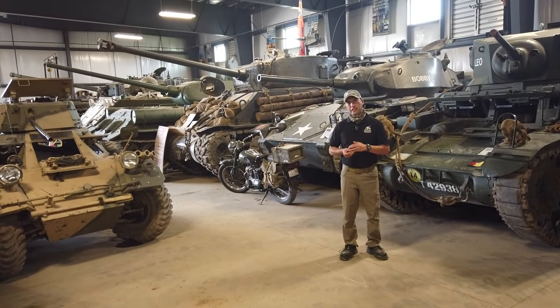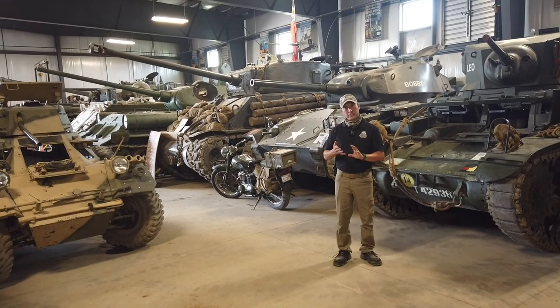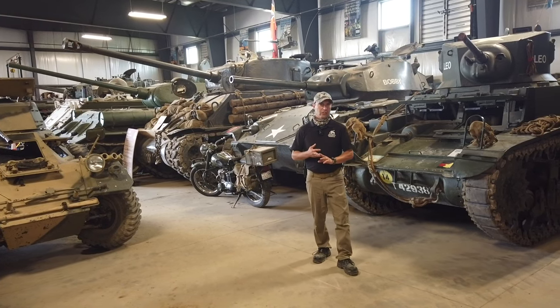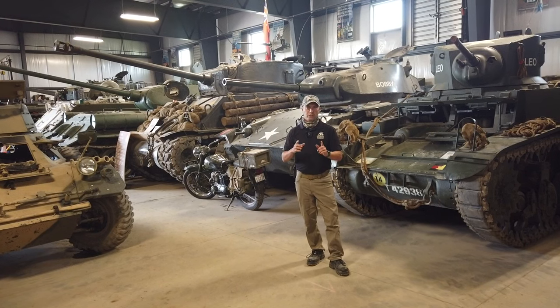So we're going to have some of our vehicle experts take you through just a small selection. Our collection covers the Second World War, the Cold War, and vehicles that are currently being used in conflicts all over the globe in the 21st century. So we hope you enjoy the series.